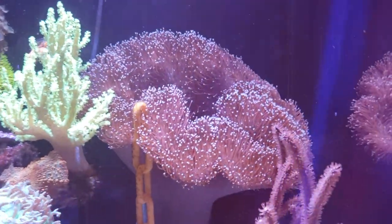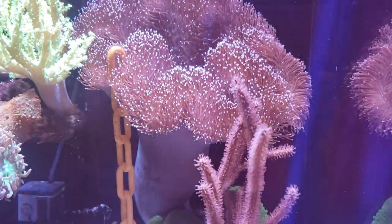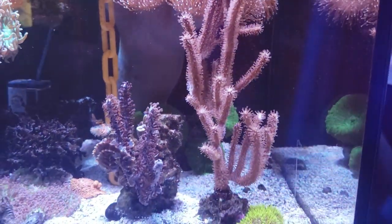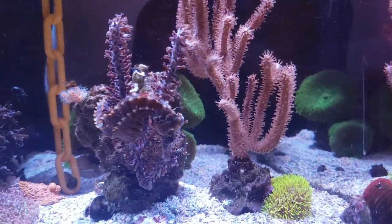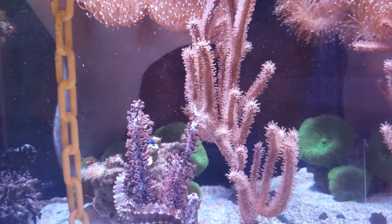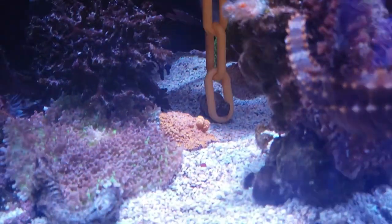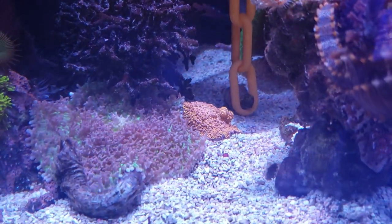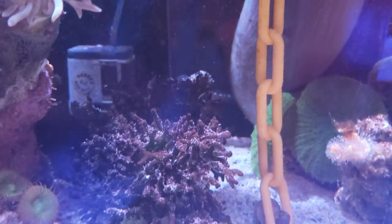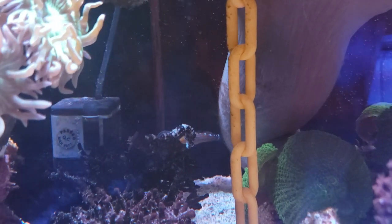I've got this big beauty here which has outgrown my tank, so I'll either need a bigger tank or sell him. Seahorses like to cling to things — this is Aya, and any coral like this that's got extensions, they'll hold on to. And way back there you can see my baby, which is a tiger-tailed seahorse, and that's Dream.